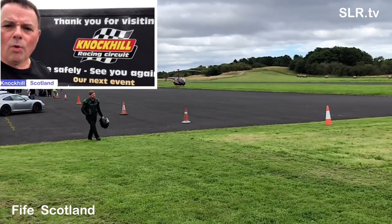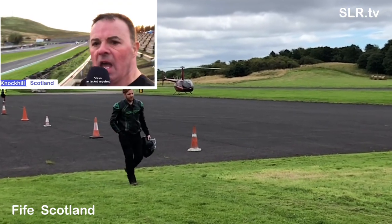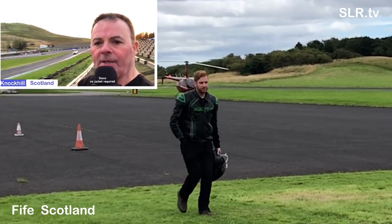Well, we've made it. Here we are at Knockhill Racing Circuit. This is Autobahn Scotland.